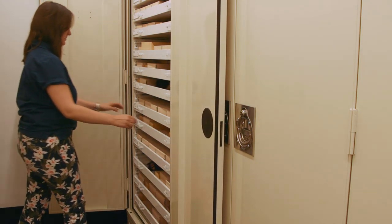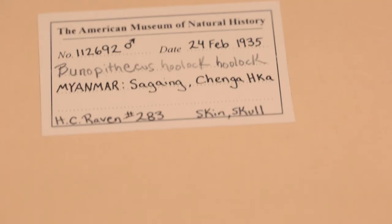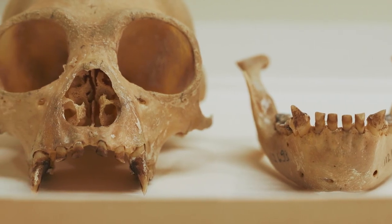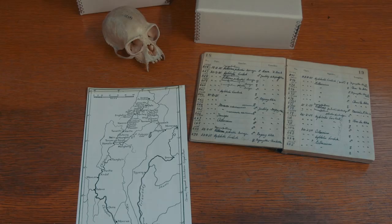These collections are important because they essentially house specimens collected from wild populations, so we can look at changes over time.